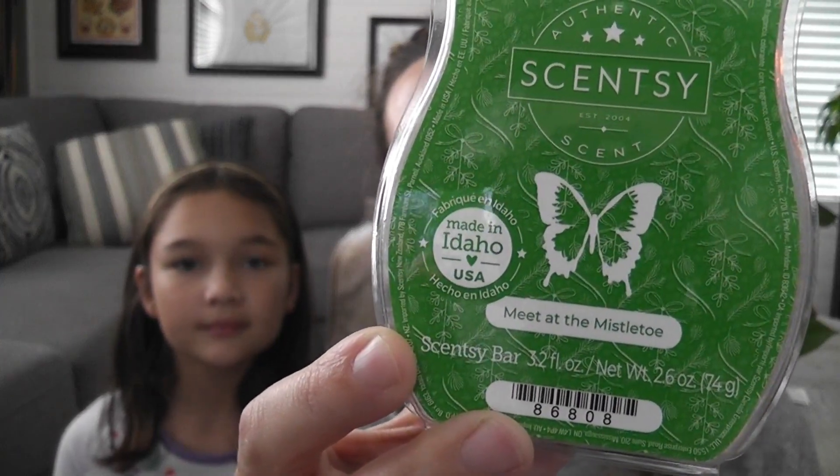When I first smelled this Scentsy bar I smelled it from the bottom and I just loved it. Her favorite scents are sweet — bakery, cherries, sugar, cherry, buttercream, vanilla — anything sweet.